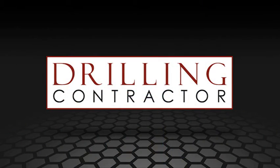Well, thank you so much, Brian, and thank you for the information you provided for us today. Thank you. And thank you for joining us on drillingcontractor.org.